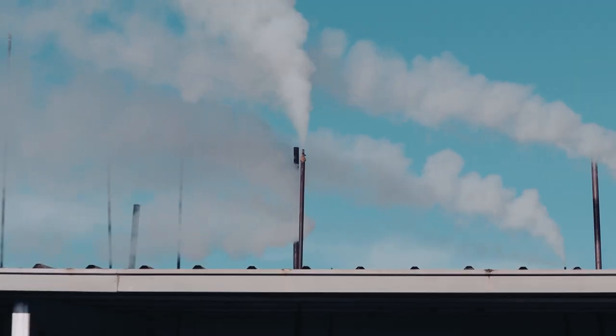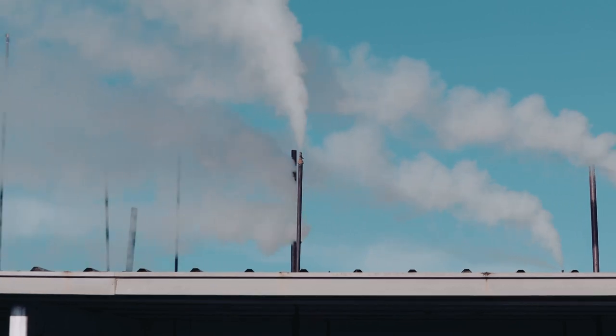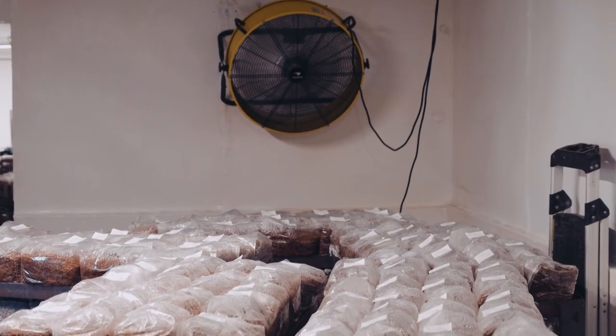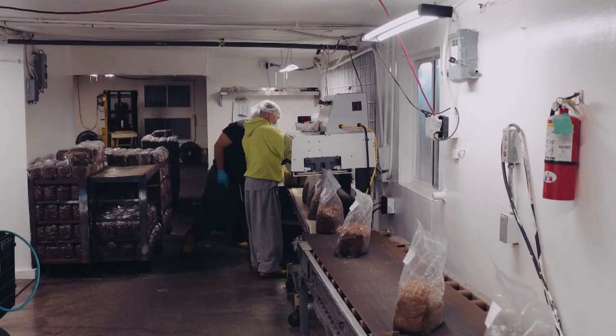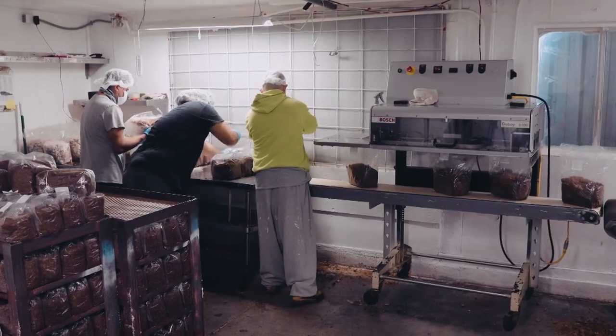The substrate is sterilized at 121 degrees Celsius, or 250 degrees Fahrenheit, for about four hours to eliminate all life in the material. From there, the bags go to a clean room where the substrate is inoculated with something called mycelium. Different strains of mycelium determine the dozen-plus exotic varieties of mushrooms raised here.